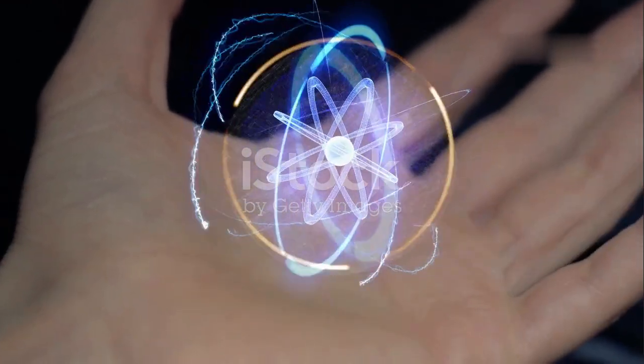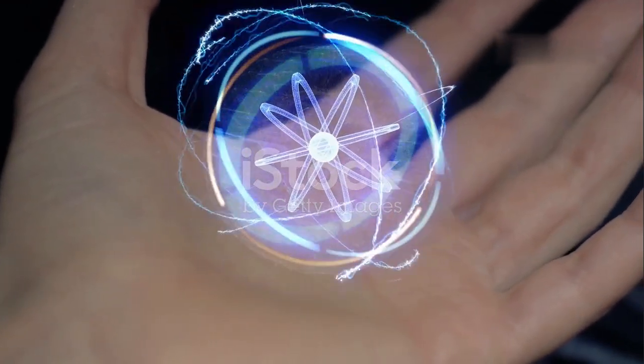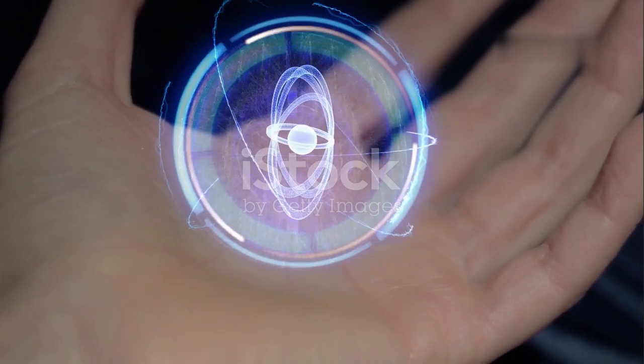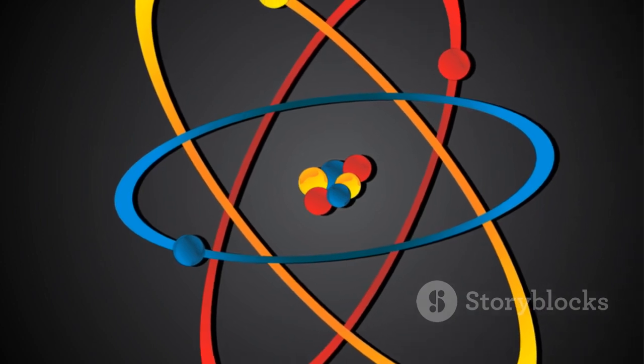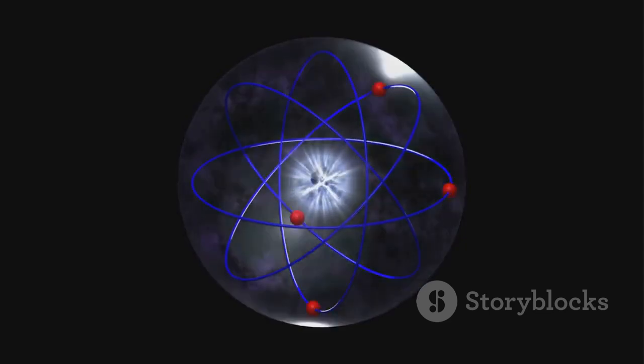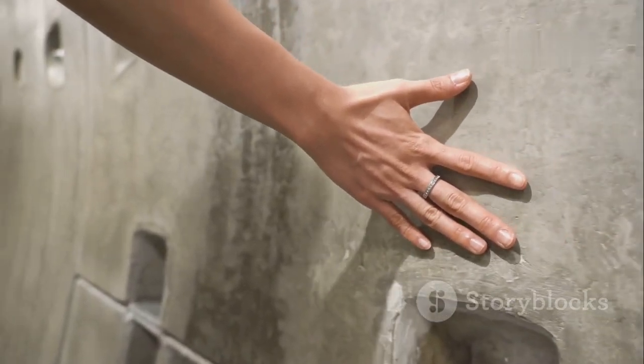However, each atom has a nucleus at its center containing positively charged particles called protons. This nucleus is incredibly dense and holds most of the atom's mass. Surrounding the nucleus are negatively charged particles called electrons, whizzing around like planets orbiting a sun. These electrons move at incredible speeds, creating a sort of cloud around the nucleus.